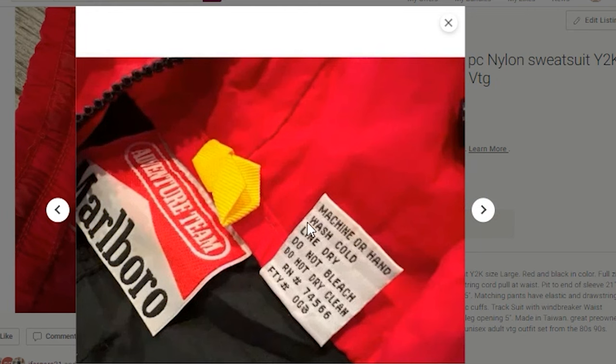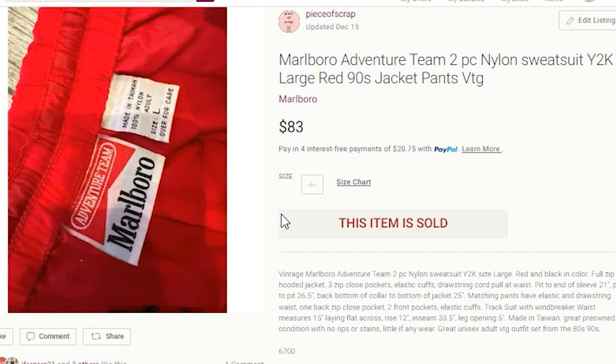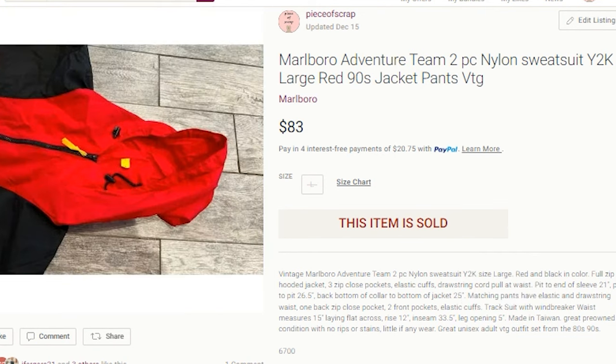Marlboro is a cigarette brand in case you were not aware, and I have sold this before — it does sell well. It sold for my full asking price of $83 on Poshmark. My buyers do pay shipping, so my profit was $49.79. The fees on this were close to $20 on Poshmark.